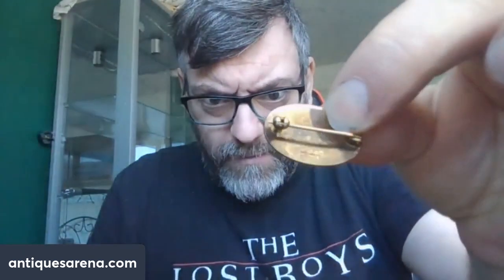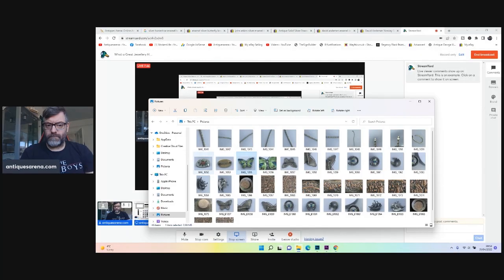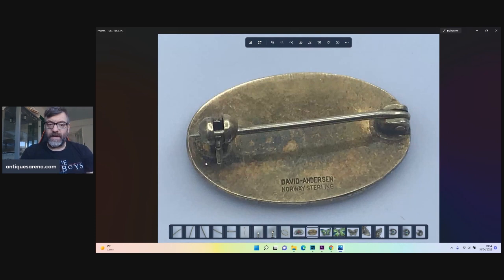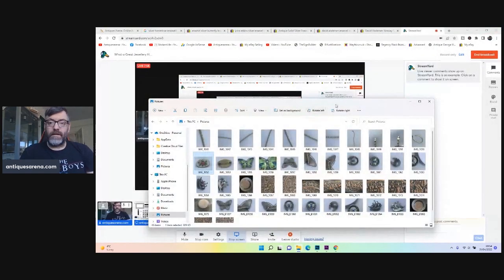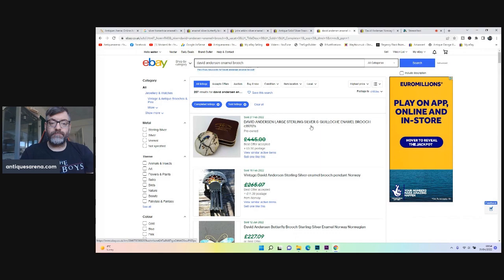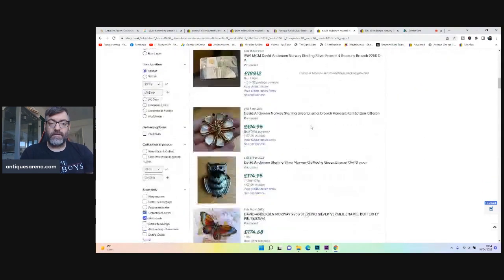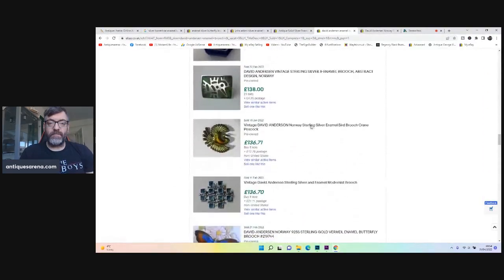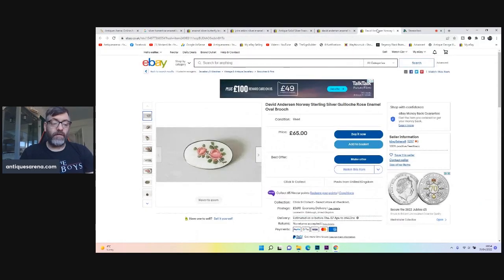And then the final brooch — we all want to get up in the morning and find a bit of Danish jewelry, and there we have a piece of David Anderson. It's stamped on the bottom — an enamel brooch with flowers and engine turning, absolutely stunning. Stamped David Anderson, Norway, sterling. David Anderson is a name you want to find — 207 results just for David Anderson enamel brooch on eBay, highest is four and a half hundred. I couldn't find a sold example of exactly what I've got, but a very similar one was listed at 65 pounds.